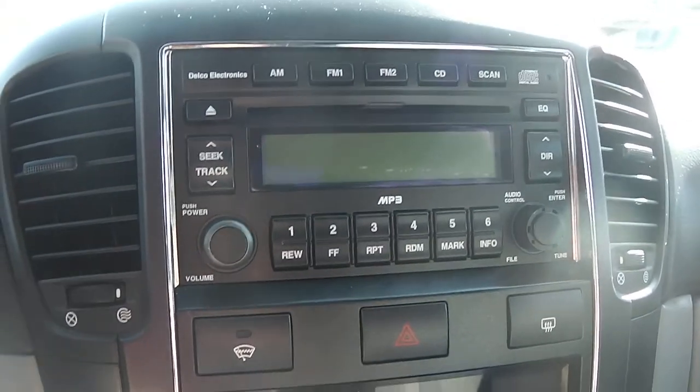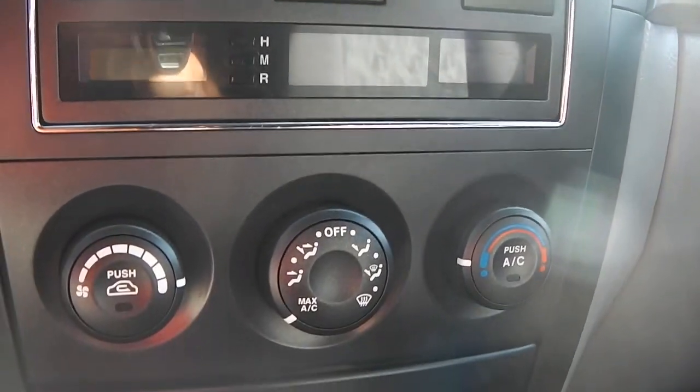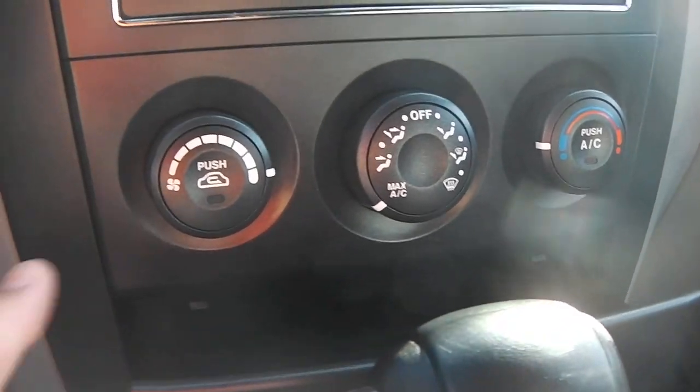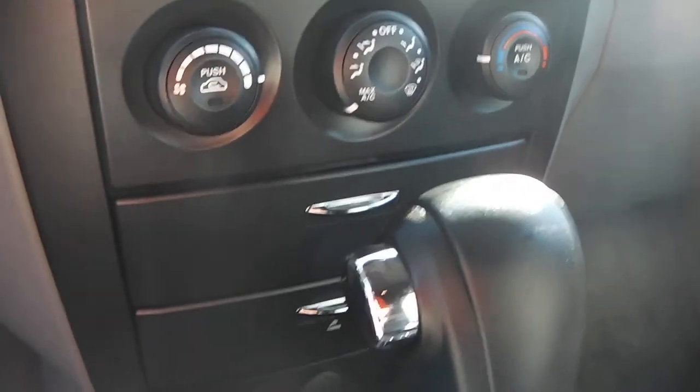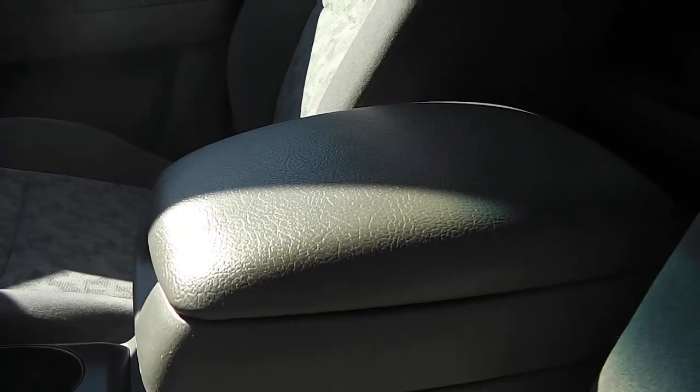You've got your radio, temperature controls, and some storage right there that opens up just like that, and you can push it closed. There are two of those, plus a 12-volt power outlet. There is your shift knob with your cup holders.